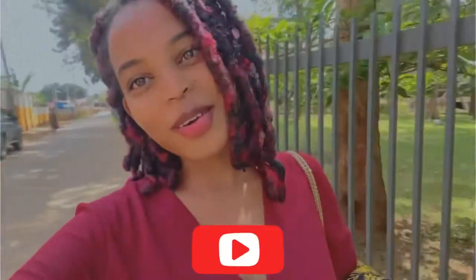Hi guys, welcome back to my channel. For those that are new, please subscribe because there's going to be more stuff, more beautiful things.